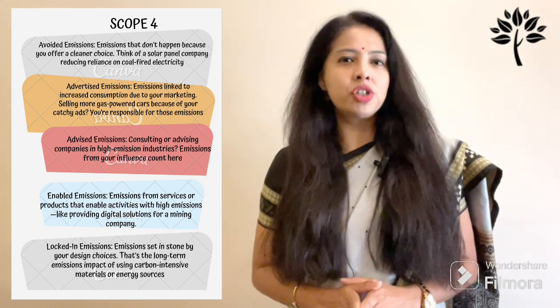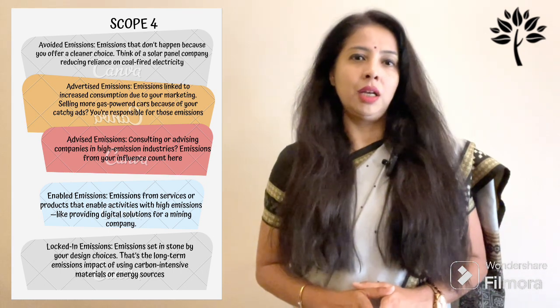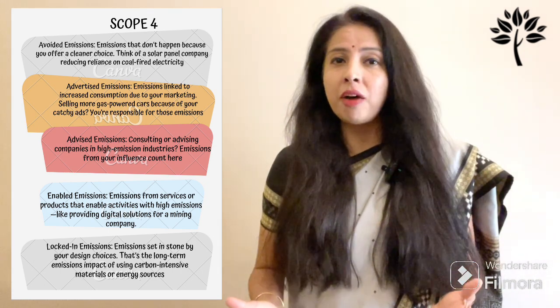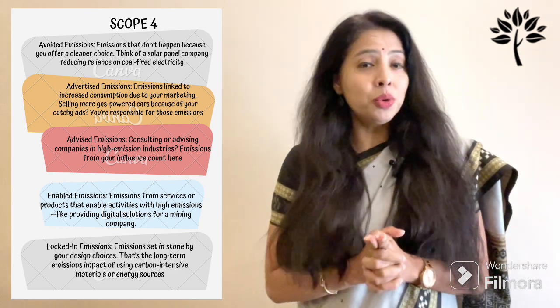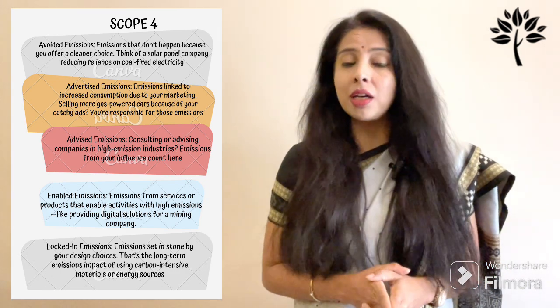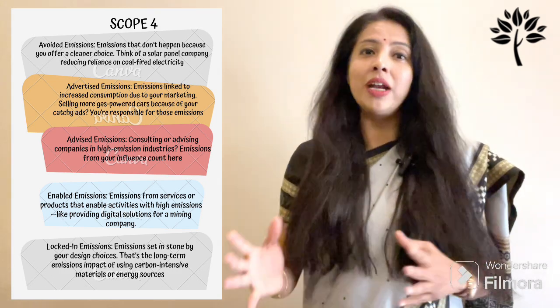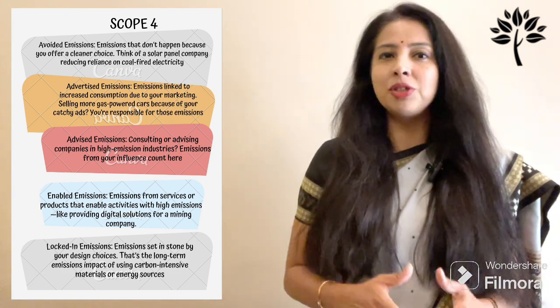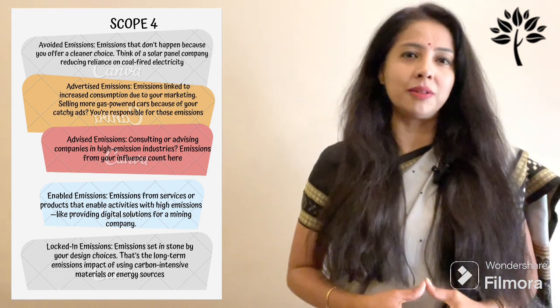The second category is advertised emissions: emissions linked to increased consumption due to your marketing. For example, selling more gas-powered cars because of your catchy ads — you are responsible for those emissions. The third category is advised emissions: when consulting or advising companies in high-emission industries, emissions from your influence count here.